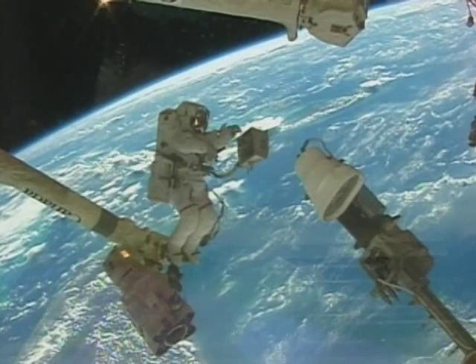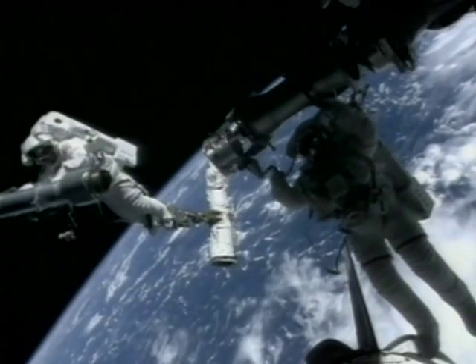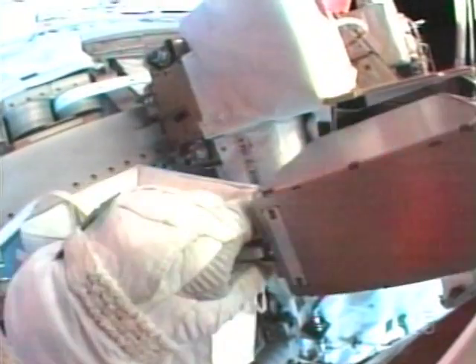But still, spacewalks are dangerous. Astronauts work in pairs, so if one astronaut has problems, the other astronaut can help. They are connected to the spacecraft so that they cannot float off into space and lose contact with the spacecraft.